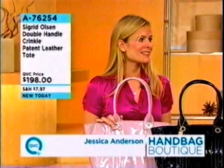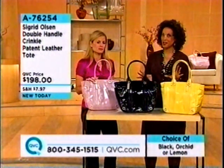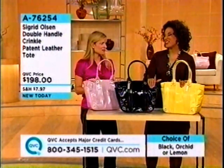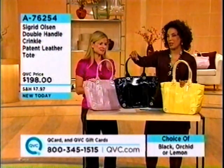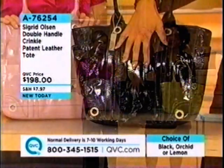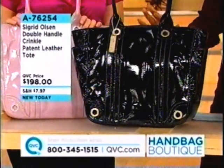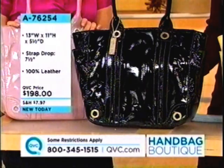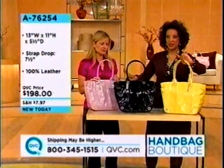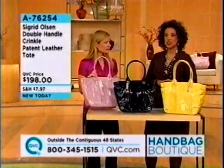We will talk next about the Double Handle Crinkle Patent Leather Tote. This is patent leather, everybody — I think it's fabulous. Classic black patent is a staple for every well-dressed woman who wants exceptional handbags in her wardrobe, but we also have two fabulous fashion colors: lemon and orchid. So your colors are lemon, black, and orchid — item 876254.